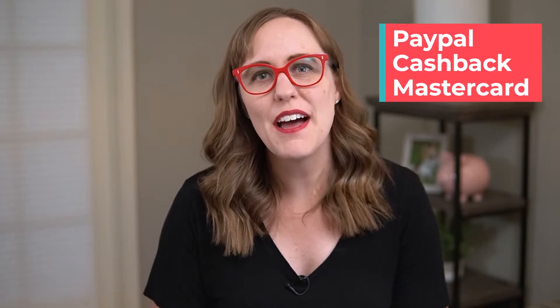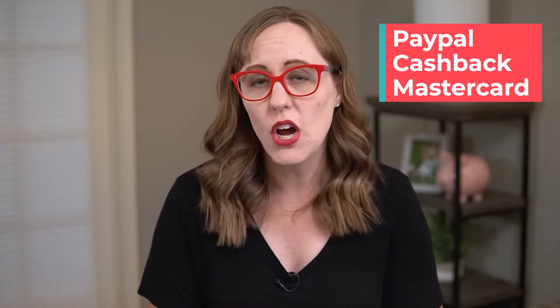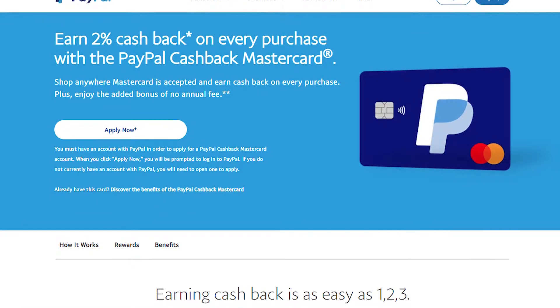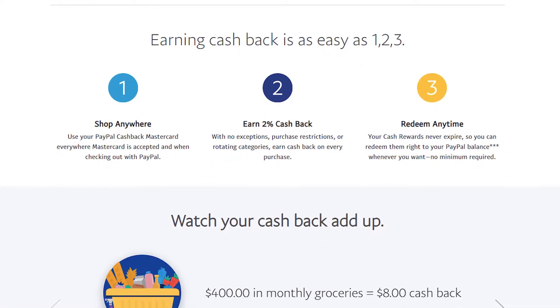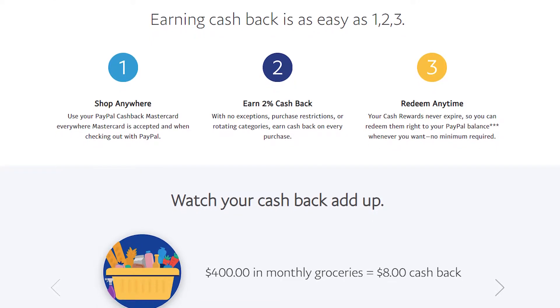Next is the PayPal Cashback Mastercard. This one also earns 2% cashback everywhere with no annual fee. One advantage is that there's no redemption minimum — if you only have $1 in cashback, you can cash it out. The only downside is that it does have to be deposited into your PayPal account, but it's not too difficult to get money out; it's a quick transfer into your checking account.